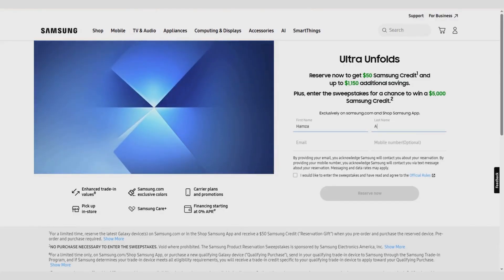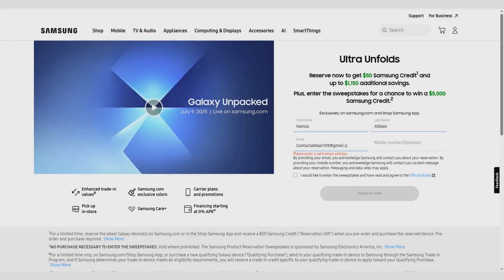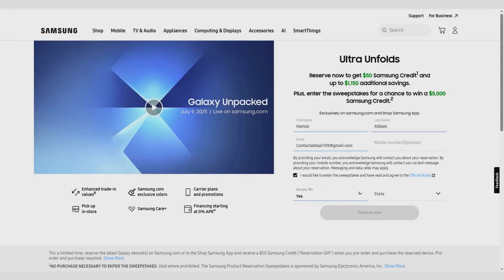If you haven't reserved the Galaxy Z Fold 7 or Watch 8 yet, this is your chance. Samsung is giving you a shot to win up to $5,000 in credits just by reserving. Don't miss the offer.